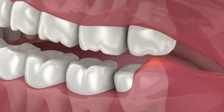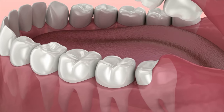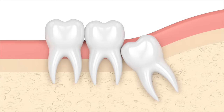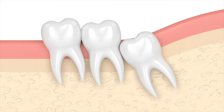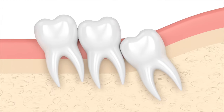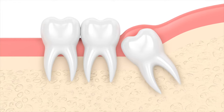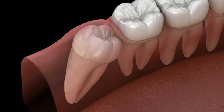Another way a wisdom tooth can erupt is at an angle, where it gets stuck against the second molar right in front of it. When that happens, since it's butting up against your healthy tooth, those healthy teeth can become damaged, develop cavities, and be more prone to gum disease — meaning you could end up losing both teeth instead of just the wisdom tooth.